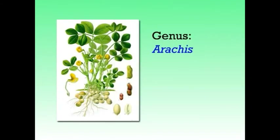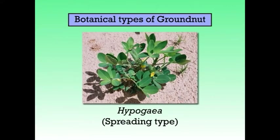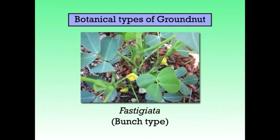Now we will discuss about the classification of the crop. The genus Arachis belongs to the family Fabaceae. There are two botanical types of groundnut: Hypogaea, also known as spreading type, and Fastigiata, also known as bunch type.